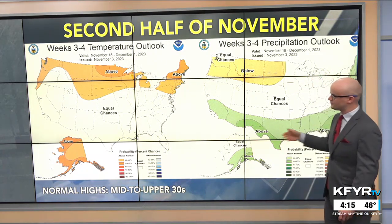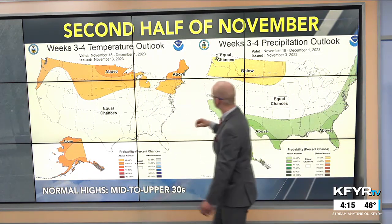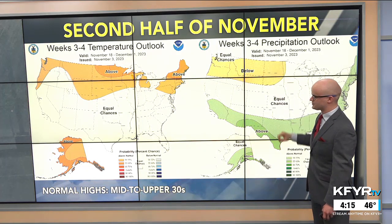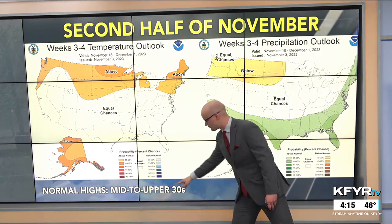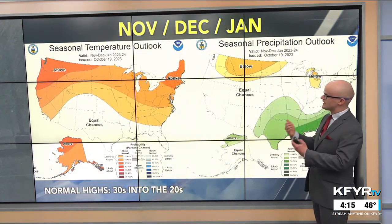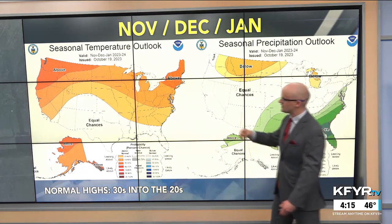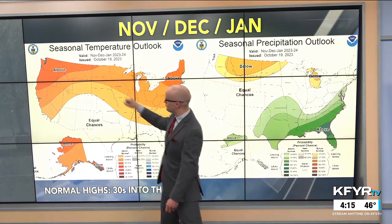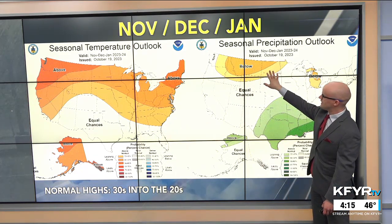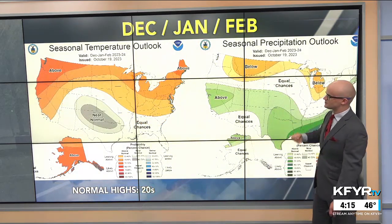Looking at a few forecast maps: the second half of November is featuring above-normal temperatures, with a weak signal for below-normal amounts of precipitation, as our normal highs slide into the lower 30s. Getting further into the winter months — November, December, and January — there's still a signal for above-normal temperatures with below-normal precipitation as a favoring, though with lower confidence in that precipitation forecast.